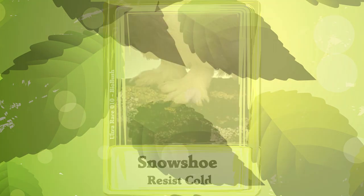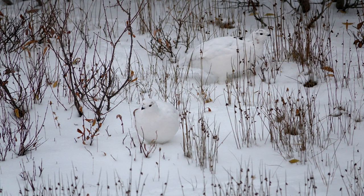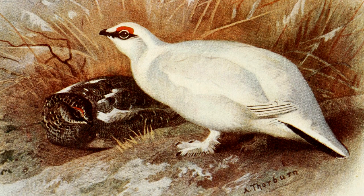Snowshoe. There's a bird called a ptarmigan. We saw them briefly while talking about camouflage feathers, because their feathers are great at hiding them in snow. Well, it turns out they have one more trick for living in snow, which is that they have feathery feet.